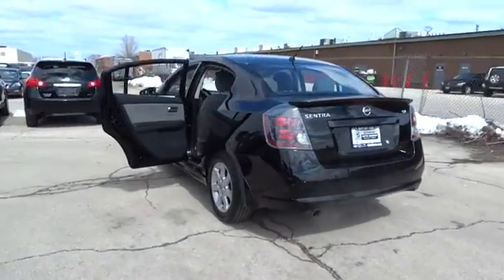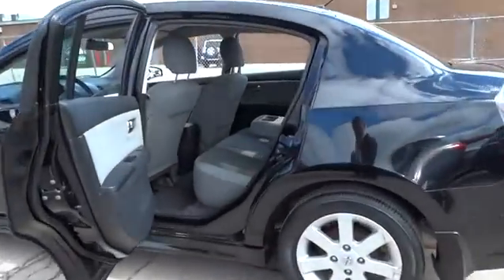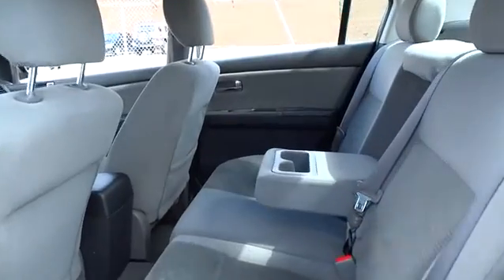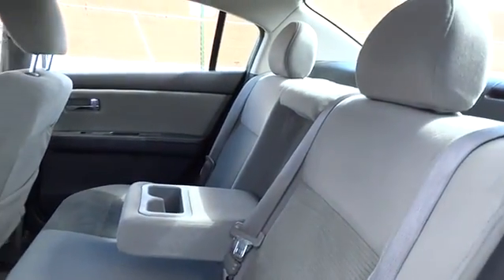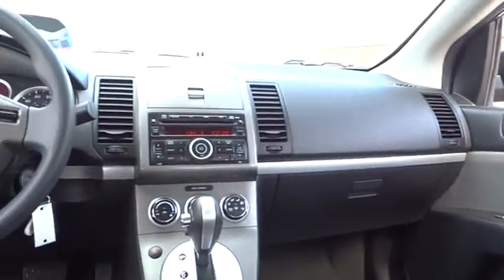Here are some of this vehicle's great options: stability control, traction control, front wheel drive, air conditioning, front passenger airbag, power windows, speed proportional power steering, tachometer, tilt steering wheel, heads up display, privacy glass.